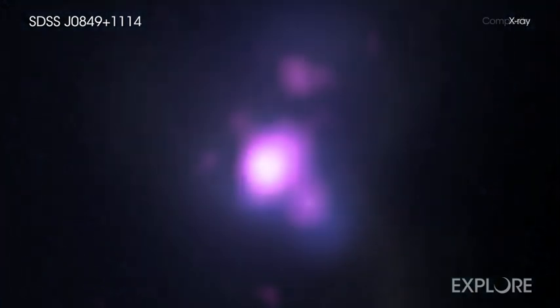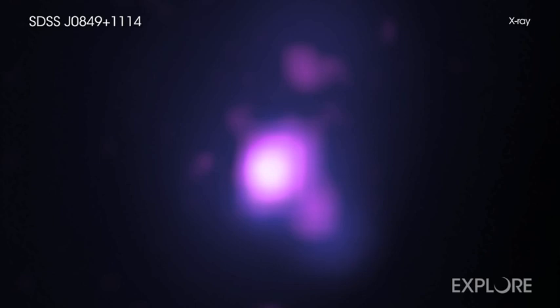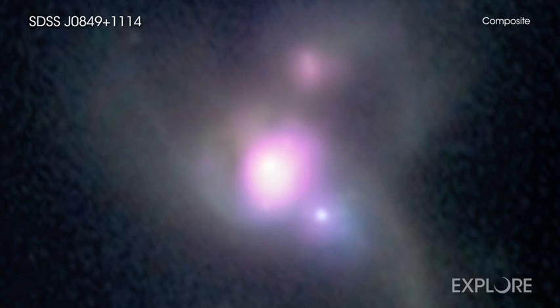To follow up on these clues, astronomers then turned to Chandra and the Large Binocular Telescope, or LBT, in Arizona. The Chandra data revealed X-ray sources — a telltale sign of material being consumed by the black holes — at the bright centers of each galaxy in the merger, exactly where scientists expect supermassive black holes to reside.